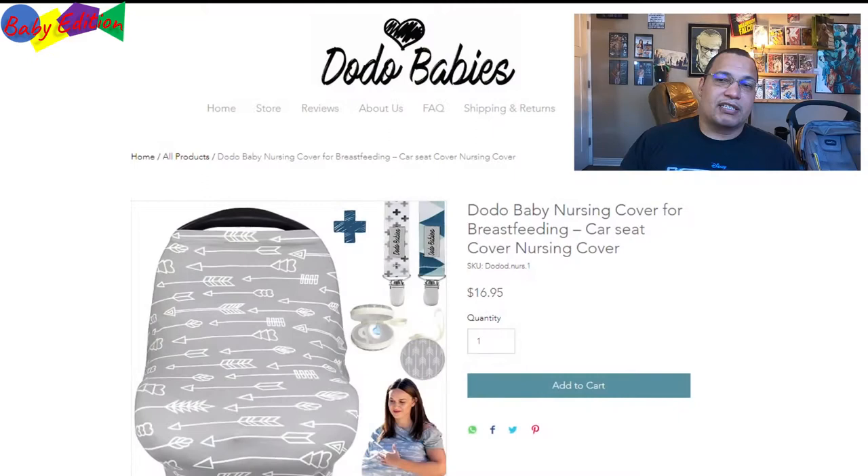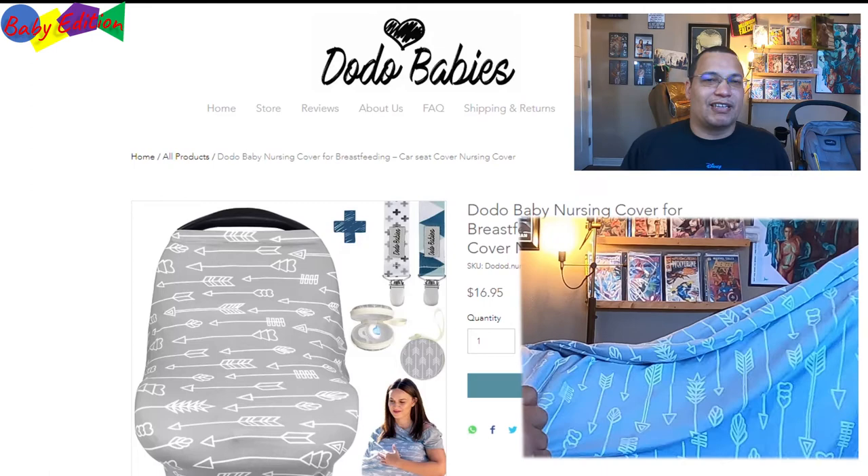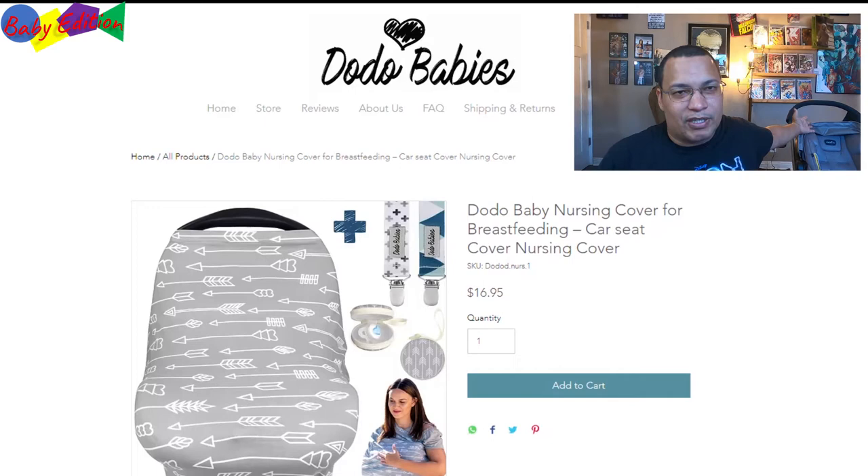To keep everything short, we're going to do everything on the computer and I'll tell you what I love about each product and how we use it. The first one is this car seat cover — it's soft and stretchy and it's meant to cover car seats like the one we have right here. The idea is to keep the sun off the baby while you're carrying them around so they're not looking into the sun.